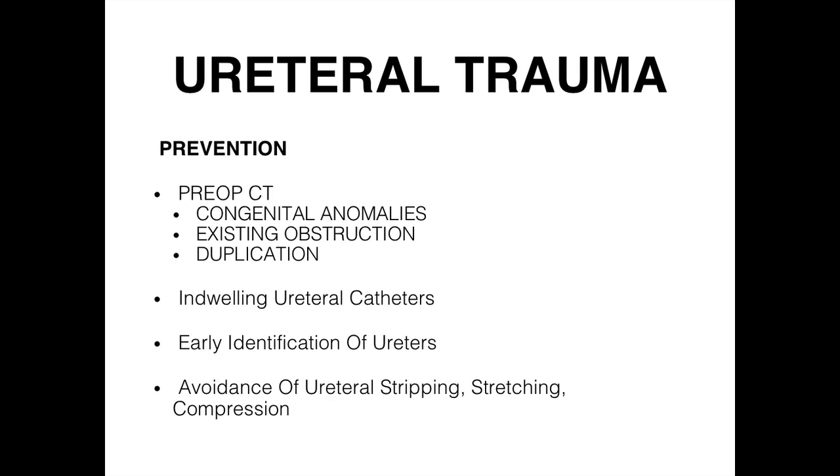The best thing is to prevent ureteral injury. Sometimes it makes sense to do a CT beforehand to know where things are. More commonly, pre-op ureteral catheters are placed — especially in gynecologic cases like hysterectomies for cancer where everything starts to feel the same. The urologist also needs to be careful about how much they're yanking, stripping, and pulling on these structures.